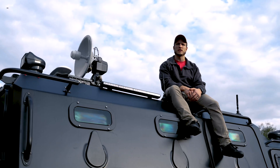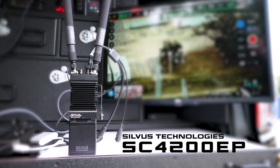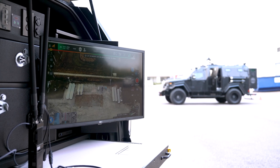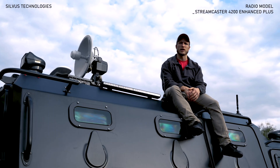We're also utilizing the Silvis mesh network, enabling robust and redundant connectivity with a local network. This allows an operator to push out video feed or control to other operators on the ground.